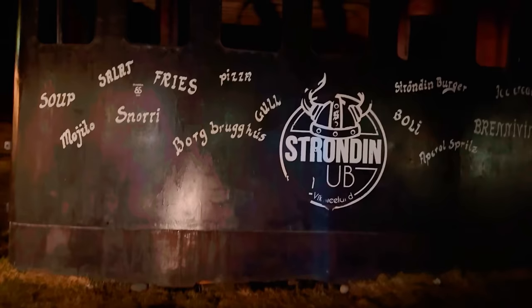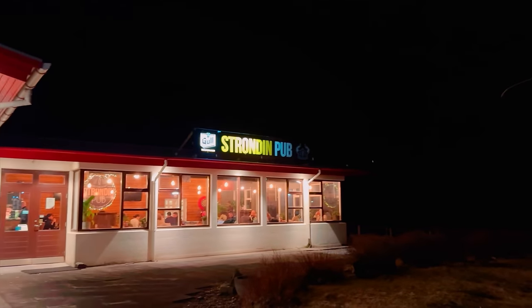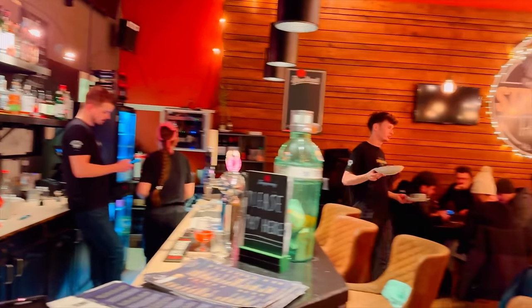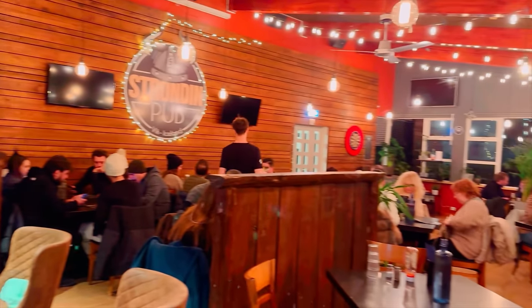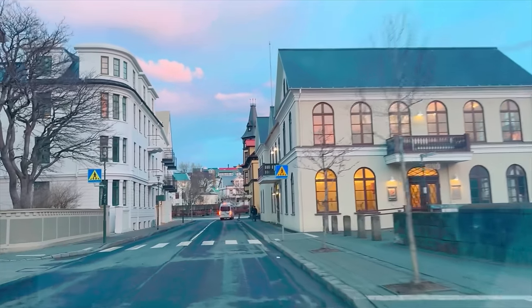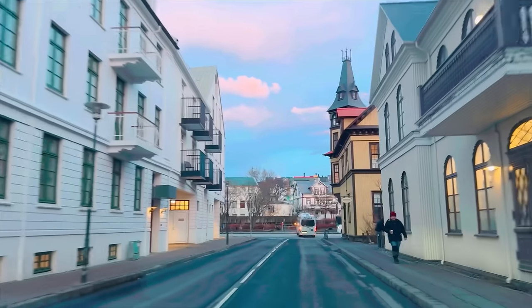The Strondon Pub is a local pub nestled in this picturesque town of Vik. It's a great spot for food and drinks. It was filled to capacity, so we had to order the food at Strondon and they allowed us to sit in Walking Vik and we ate our food there. It was amazing.